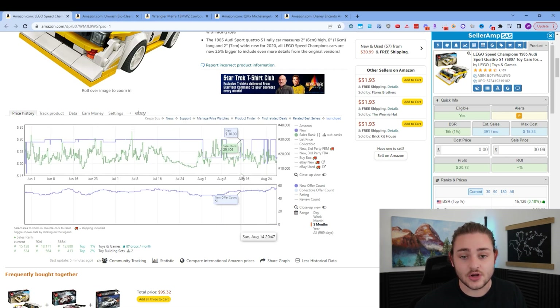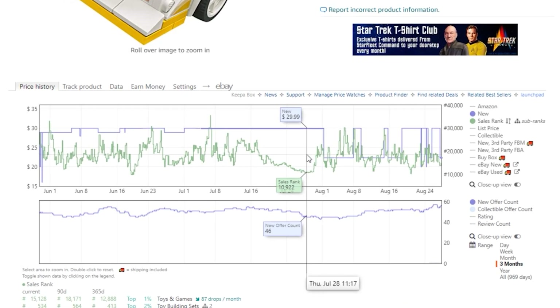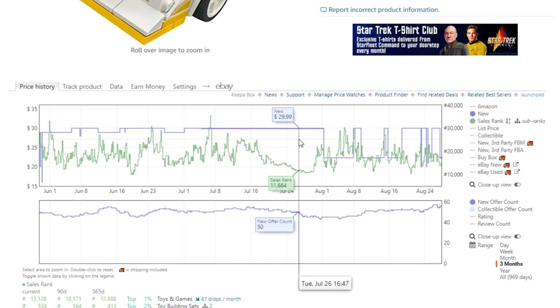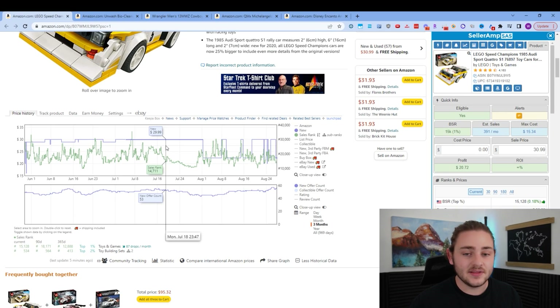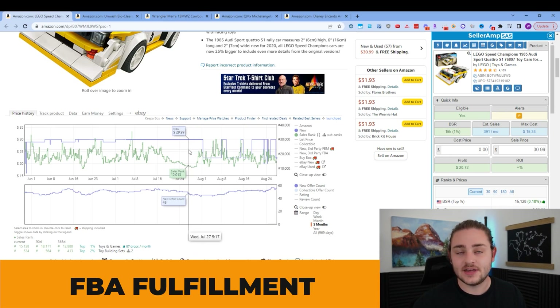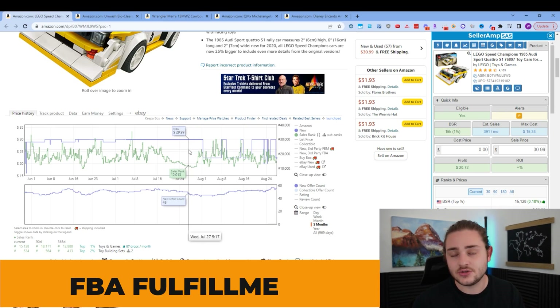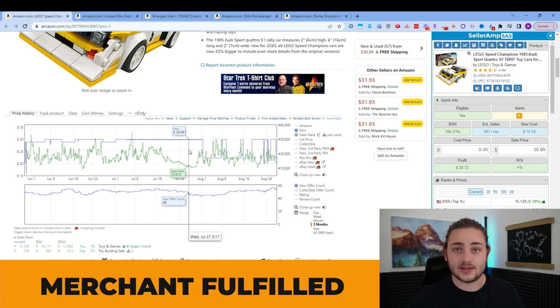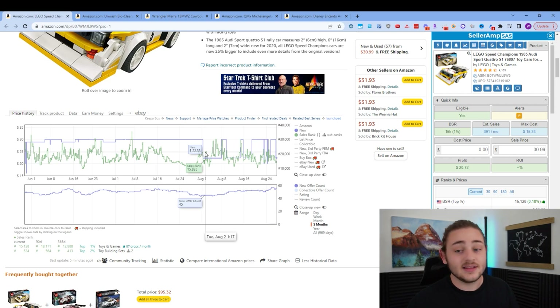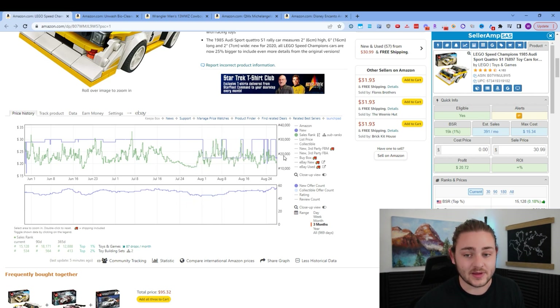The next thing I want to show you is the new price. This is tracking the lowest price between all new offers over time. There's not a lot we can learn from it — the new price is fairly consistent, dropping down a little bit. But this new price isn't exactly what you want to be looking at on Amazon, because it includes all the different ways you can buy products: your FBA fulfillment, where it's shipped directly from Amazon to the customer, and also merchant fulfilled, where you ship directly to the customer yourself.